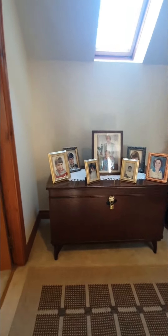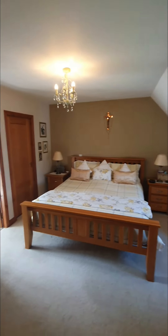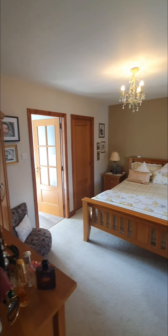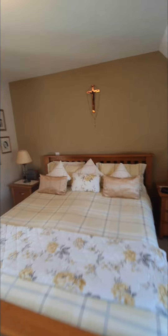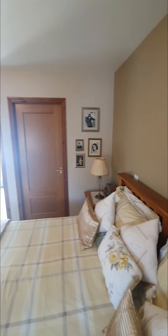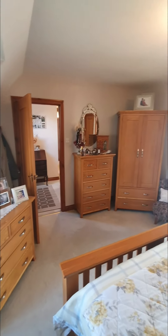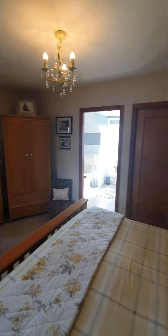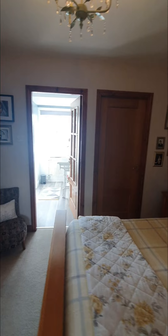We have four double bedrooms up here, a family bathroom and ensuite. We're in bedroom number one, which I would call the master — it's a great size double room. Coming in from a different angle you can really appreciate the great size, and you have fitted wardrobes as well, with plenty of space for freestanding wardrobes too. Beautiful finish.